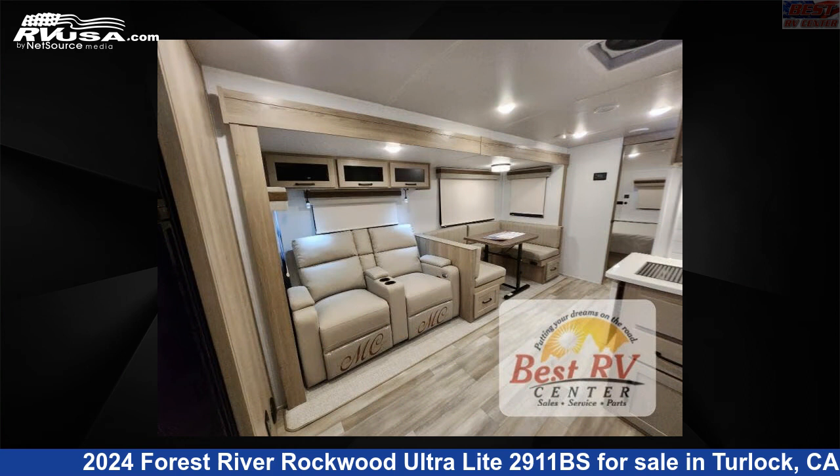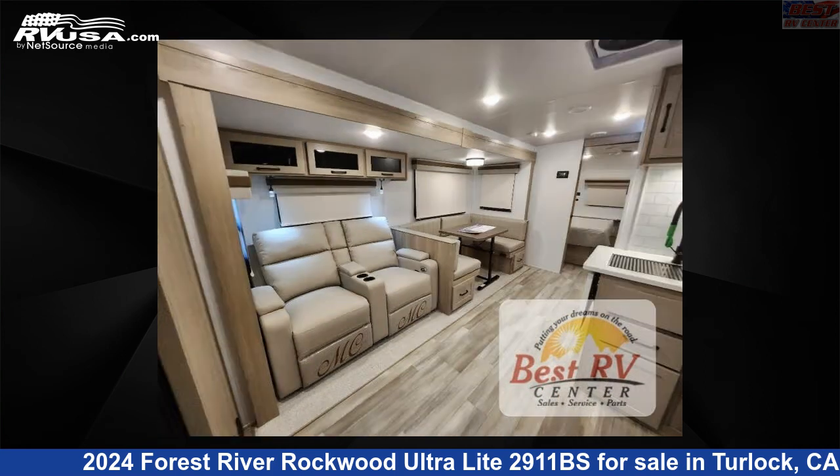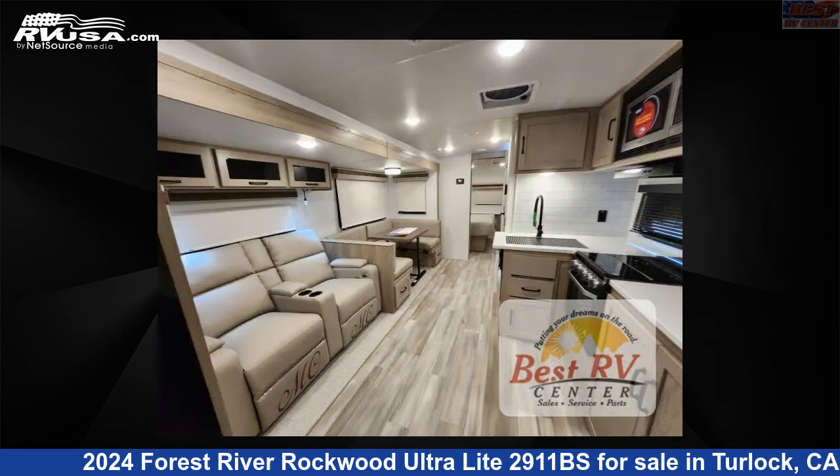The floor plan layout of this travel trailer features bunk house, front bedroom, outdoor kitchen, two entry and exit doors, and a U-shaped dinette.